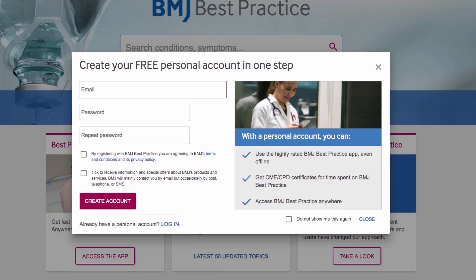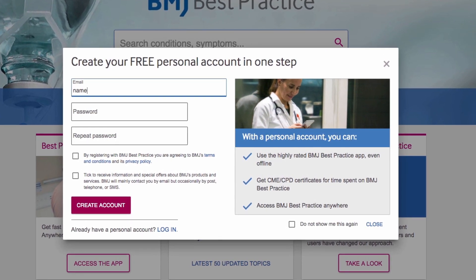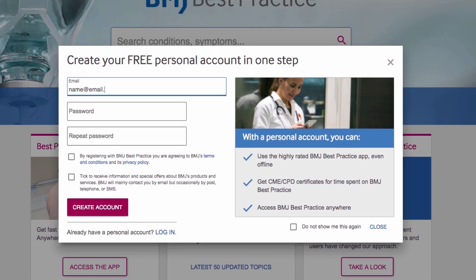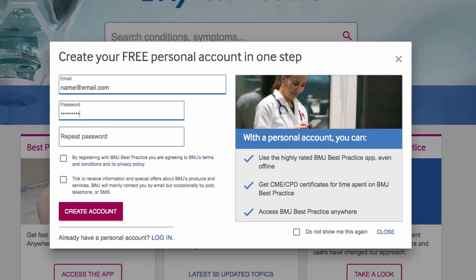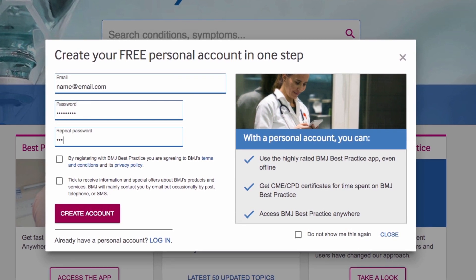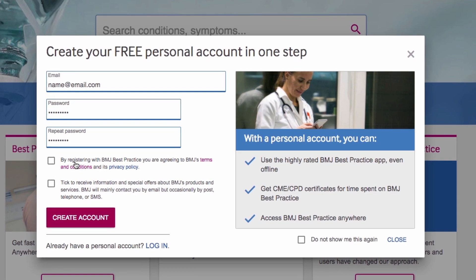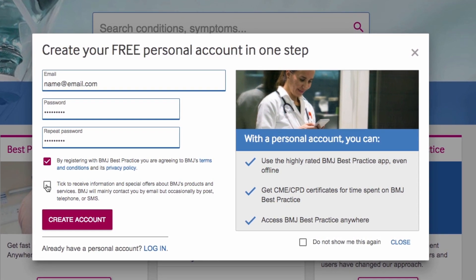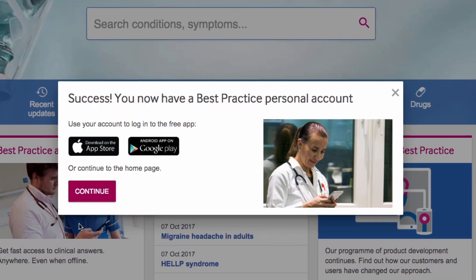If you have access via your organisation, you will be presented with a pop-up on your first visit to the site to register for a personal account. It takes less than a minute and will enable you to download the award-winning BMJ Best Practice app for free and get CME or CPD certificates for your time spent on Best Practice, and access Best Practice from anywhere.